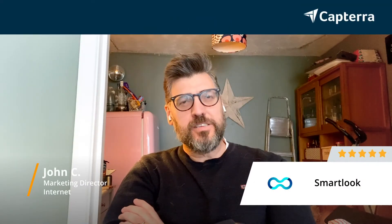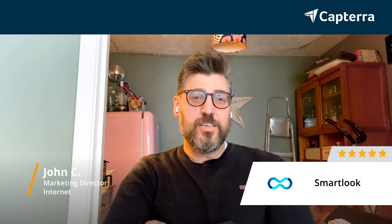Hi, my name's John. I'm a marketing director. I give Smartlook five stars, and for more reviews like this, click below.